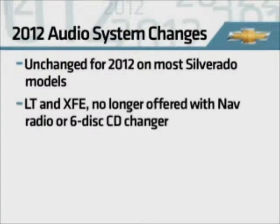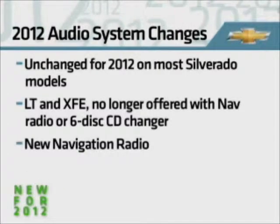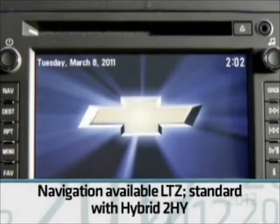On LT and XFE models, the navigation radio and six-disc CD changer are no longer offered. A new navigation radio is being used for 2012, and this radio is available on LTZ.